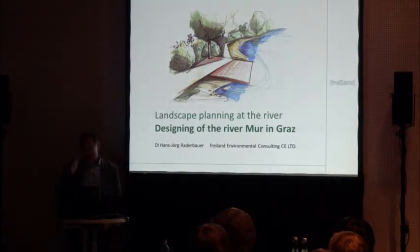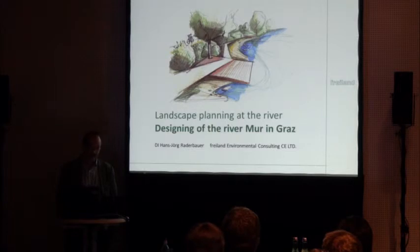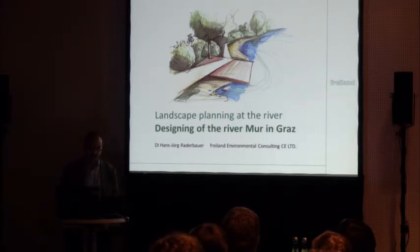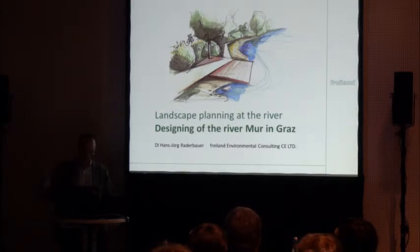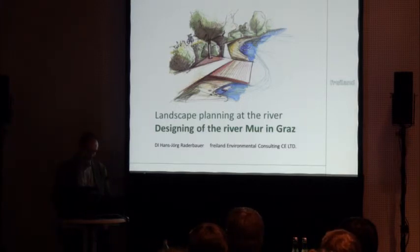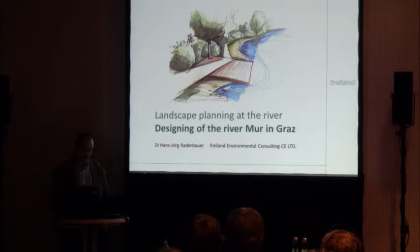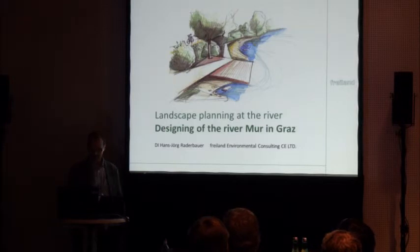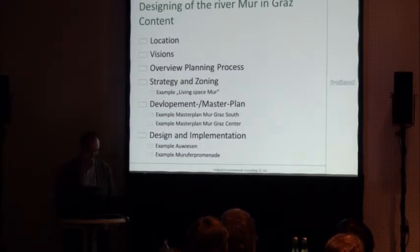Ladies and gentlemen, I hope at the end of the day you're still fit — I know it's a long day. My last presentation is dealing with landscape architecture on the River Mur in Graz, the capital of Styria, a southern province of Austria neighbouring Slovenia. My name is Hans-Jörg Geradersbauer. I'm a managing director of a small landscape planning company of about 20 people. Our operation fields range from environmental coordination for infrastructure projects, nature conservation, river development, and landscape architecture and regional development. This project is one of the most important projects for me personally and it's a very long-lasting project. I'll give a short overview about what I will talk about for the next 15–20 minutes: after giving you information about the location, I will talk about visions we developed and how we tried to implement them.